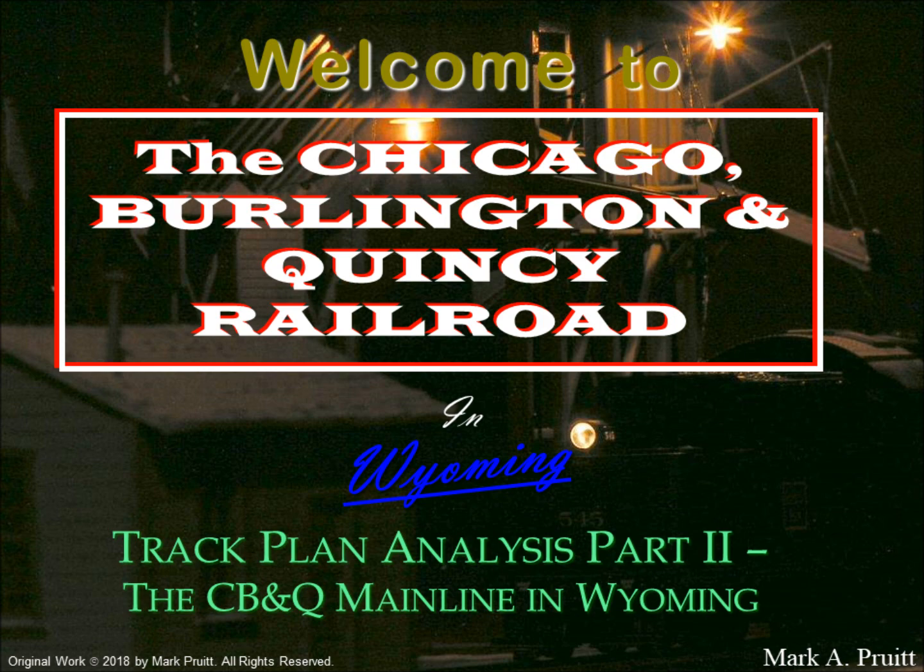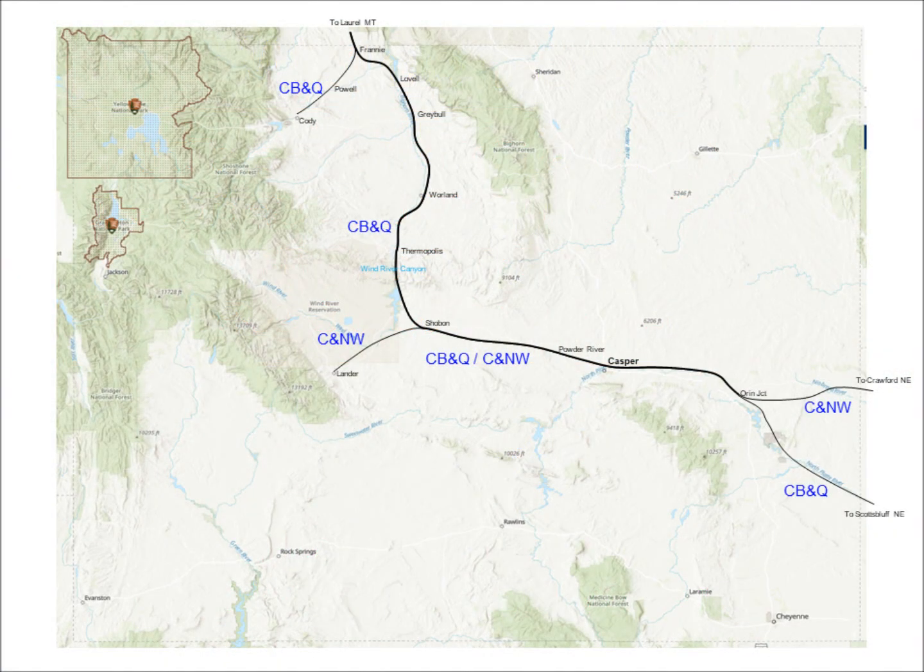Welcome back to the CB&Q in Wyoming. I'm Mark Pruitt. This is part two of our three-part look at the track plan.